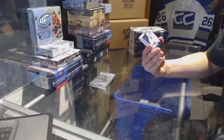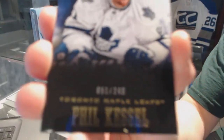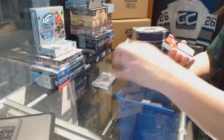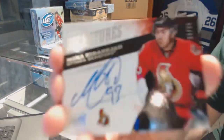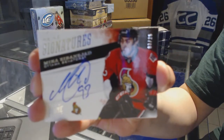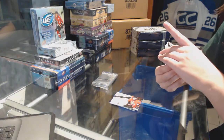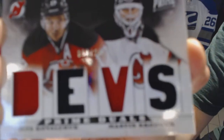We start off with a base card, number 249 for the Toronto Maple Leafs, Phil Kessel. We've got a Prime Signatures, number 25 for the Ottawa Senators, Mika Zibanejad. We've got for the New Jersey Devils a Prime Duals jersey, number 200 of Kovalchuk and Brodeur.